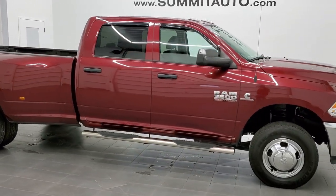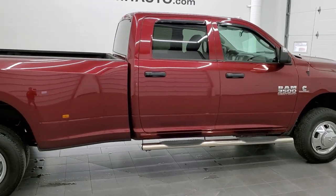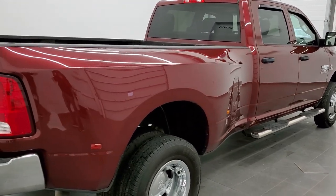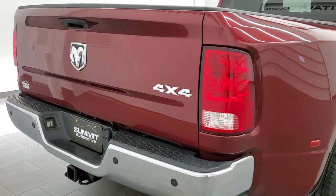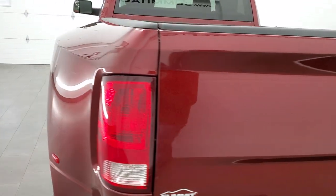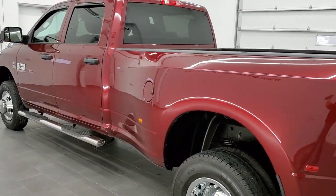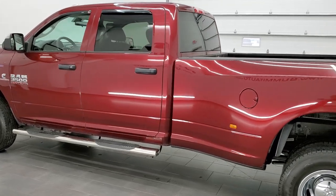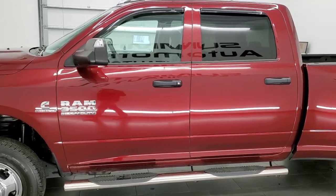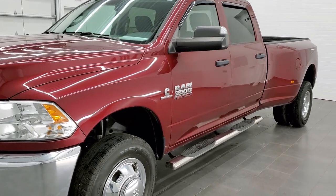This 2018 Ram 3500 Crew Cab Long Box Dual Rear Wheel is stock number 11367B. We are here at Summit Automotive in Fond du Lac, Wisconsin, your new and used Ram and heavy-duty truck headquarters. This 2018 Ram 3500 is in excellent condition. It has the 6.7 liter Cummins diesel. It has been fully safetyed and inspected by our service shop, has a fresh oil and filter change, all the fluids have been checked and topped off, and this truck is 100% ready to go.